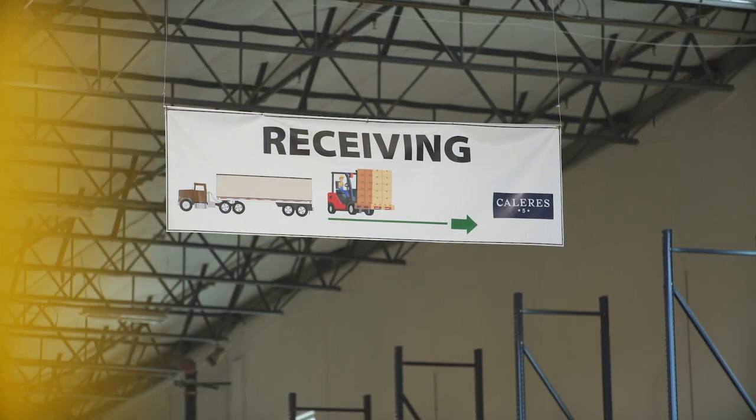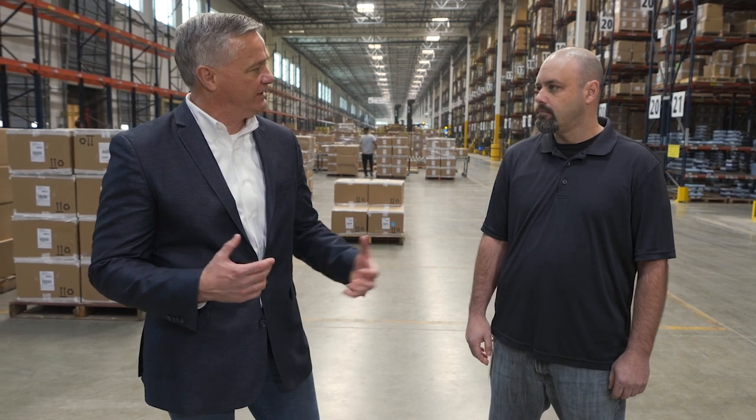We are now here in the receiving area. This is Ken Gladwin, the general manager of Calaris 1. Ken, I'd like to take the group through a little bit about the receiving process. Would you do that? Absolutely.